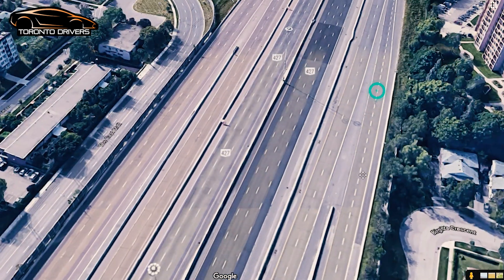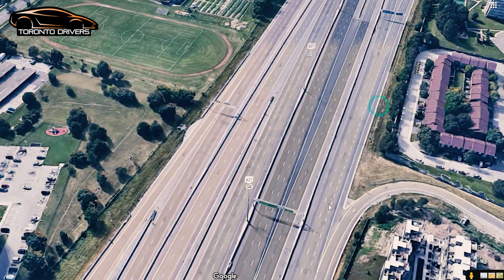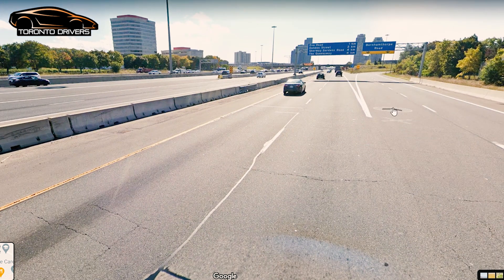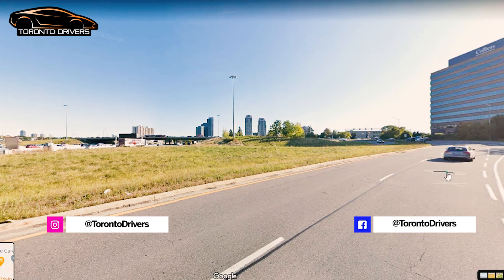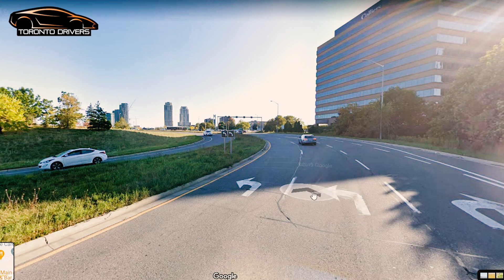You get into the through lane and keep driving, then get into the right lane for Burnhamthorpe Road. On Burnhamthorpe Road they will most likely keep you in the leftmost lane because you want to turn left at the lights coming up. The yellow speed sign says 60 kilometers per hour — yellow signs mean a recommended speed limit, so even if you are slightly over it is still okay. It's good to turn from the second lane from the left because you have to go back to the highway.